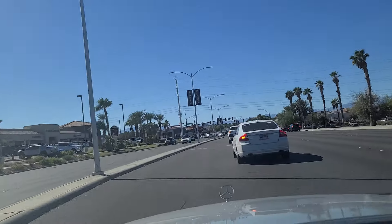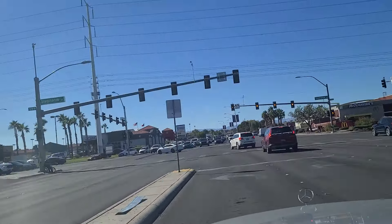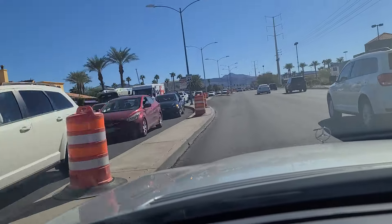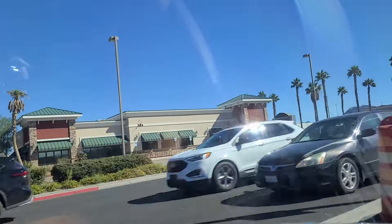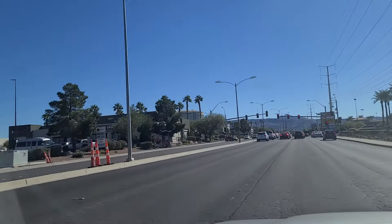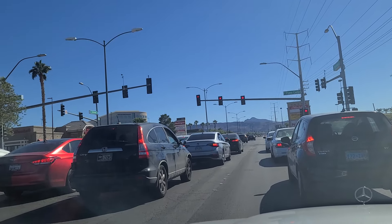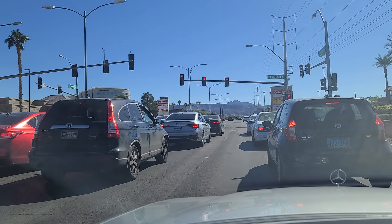We're going to make this left here onto Stephanie Street here in the city of Henderson. Down on the left here is the site of the former Miller's Ale House — which is a brand of sports bars in Florida, Alabama, Georgia, South Carolina — that had two locations here in Vegas, but they have since closed. COVID closed them, actually. There was another one down by Town Square Mall, located about a mile and a half, two miles south of Mandalay Bay there at the south end of the Las Vegas Strip.